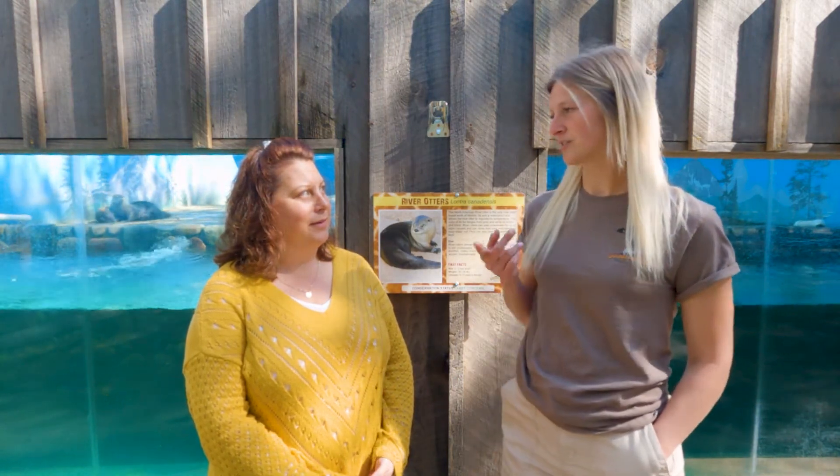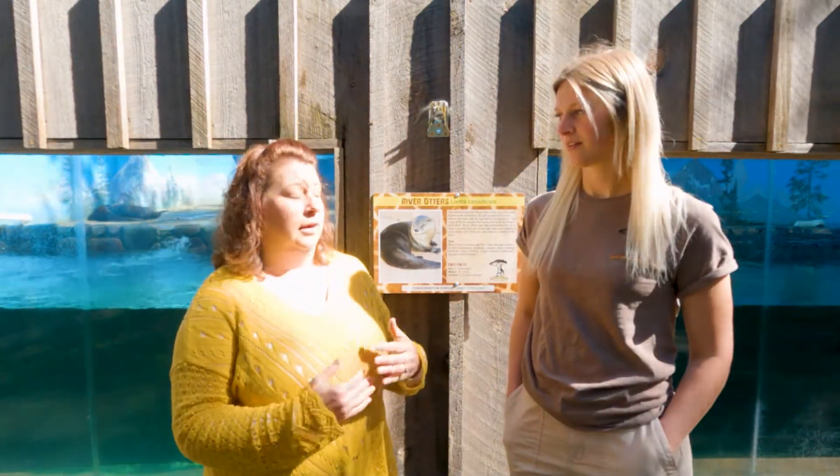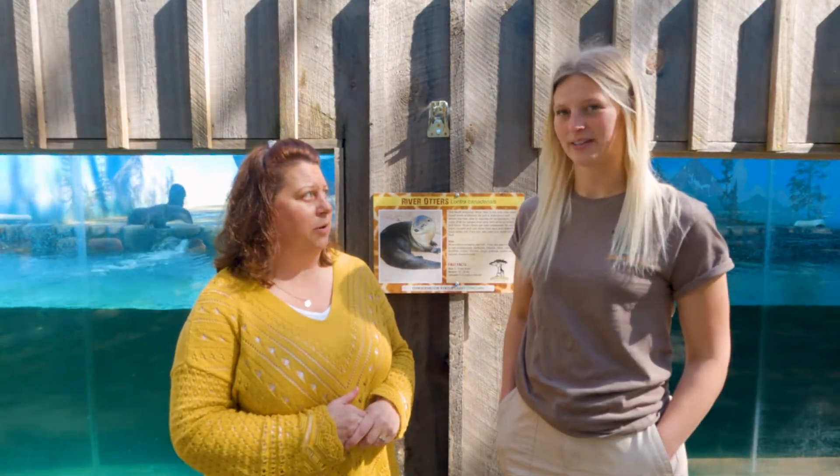We've also added a couple of monkey exhibits into the safari, so you have to check that out. And then our Snack Shack — we have completely doubled the size of our Snack Shack and we've added a lot to our menu: pizzas, hamburgers, cheeseburgers, onion rings, mozzarella sticks, ice cream, drinks — the full meal deal. The entire family can spend as much time as you want; you can spend all day out here and not worry about having to get anywhere for lunch.